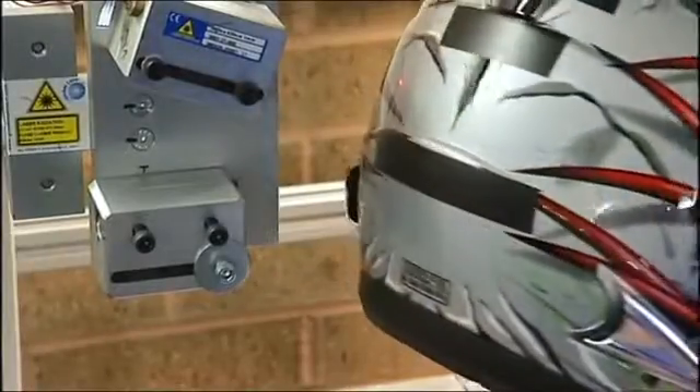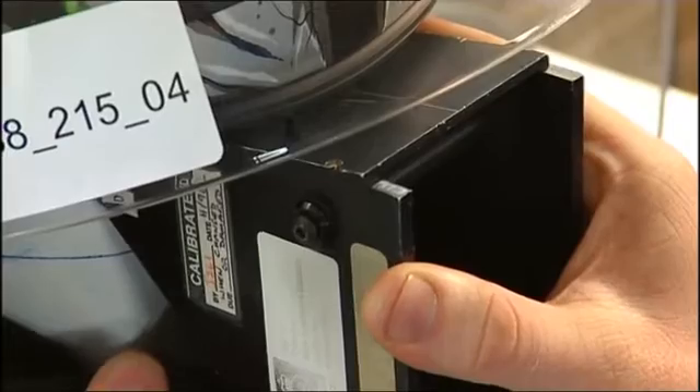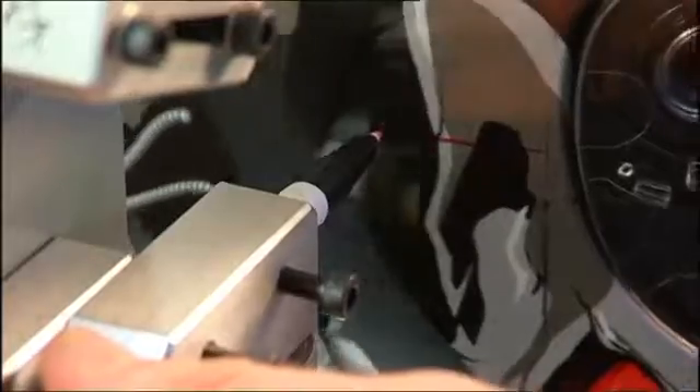Use of this cutting edge and precision laser technology means that every helmet, however different, is measured at the same points to within a millimetre. This means that all helmets can be consistently and precisely compared.